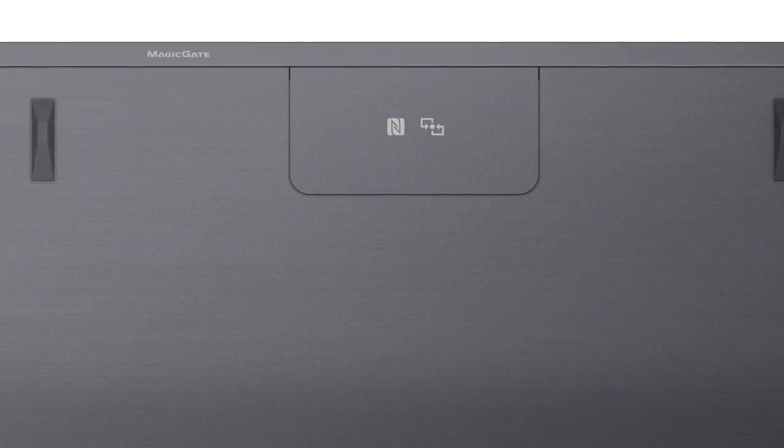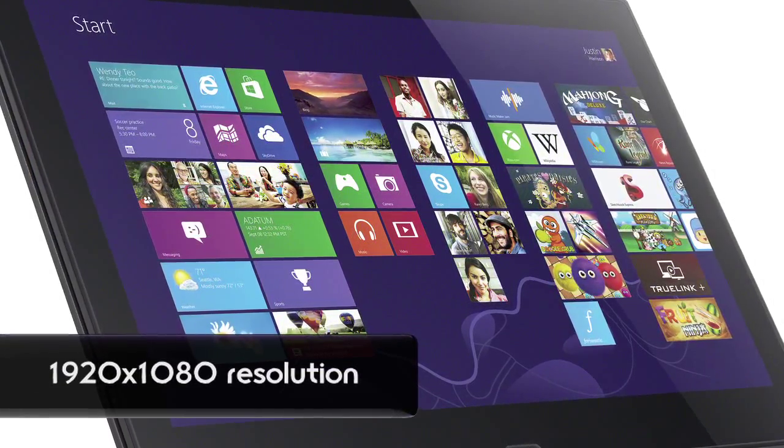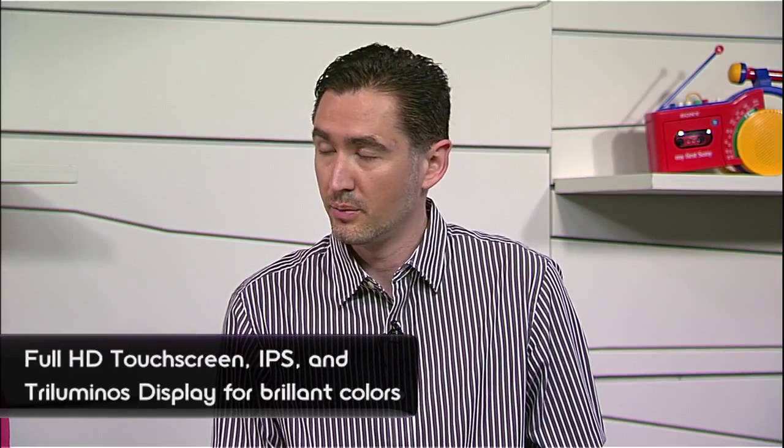I also noticed the NFC logo on the bottom earlier — how does that factor into this device? Sony as a whole is going big into NFC and we've included that on all these systems. I was checking out the screen — what's the resolution here? 1920 by 1080p, it's true for all of these. And I understand it's actually borrowed from the Sony Bravia TV line. Yeah, that's our Triluminous technology.